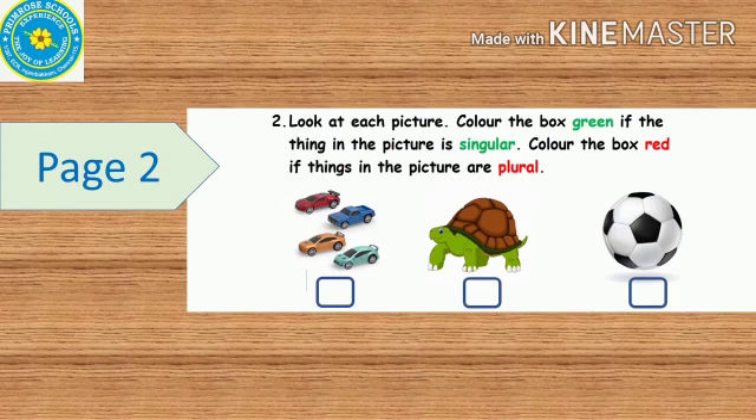The first picture is cars — there are more than one car. If it is singular, color it green; if it is plural, color it red. The next picture is a tortoise — is it singular or plural?